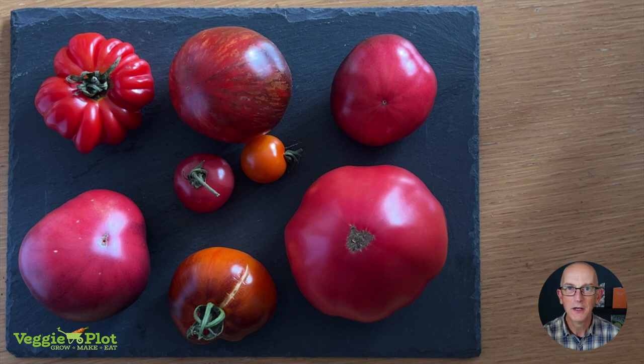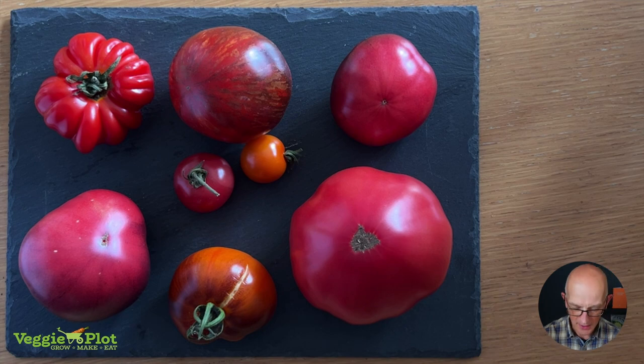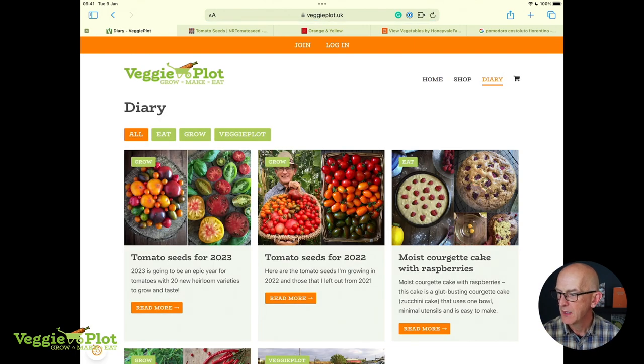I'll tell you and show you where I get all the seeds from so you can go and get them yourselves. Before we start tasting, let me flick over to show you my website just in case you haven't seen it. This is veggieplot.uk — if you click on Diary in the top right hand corner you'll get a list of some of the posts I've written.